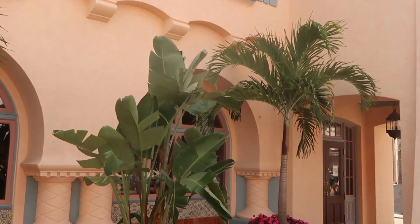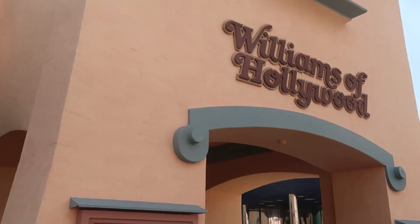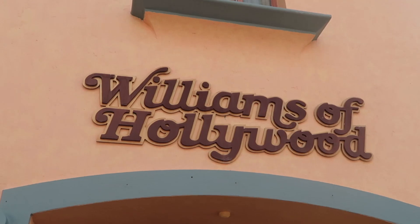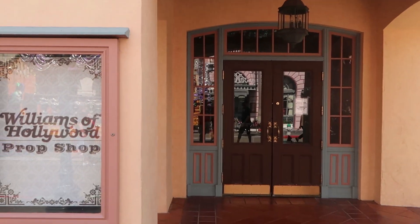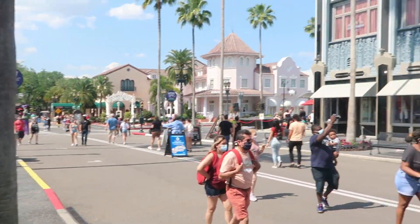One of my favorite stores here at Universal Studios — Williams of Hollywood, the prop shop — is currently closed. I believe they're only open on the weekends right now, until 4 PM.